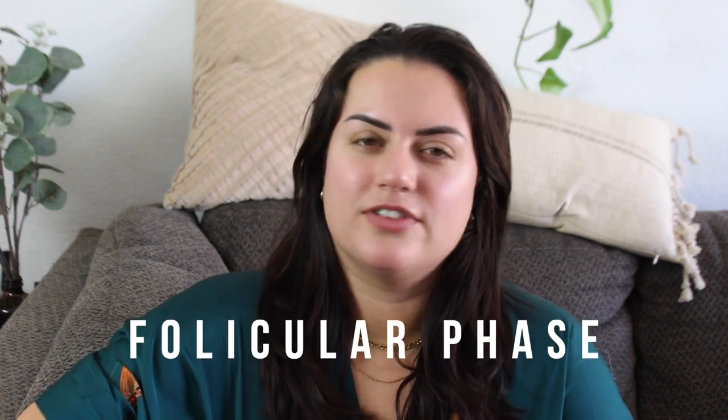Welcome back to another video and welcome back to the second week of our cycle syncing videos. If you don't already know, I'm doing four videos all about cycle syncing in the next few weeks. Last week I talked about the menstrual phase and the good foods and nutrients to eat during that phase. And today we're going to be talking about my favorite phase of the cycle — the follicular phase.